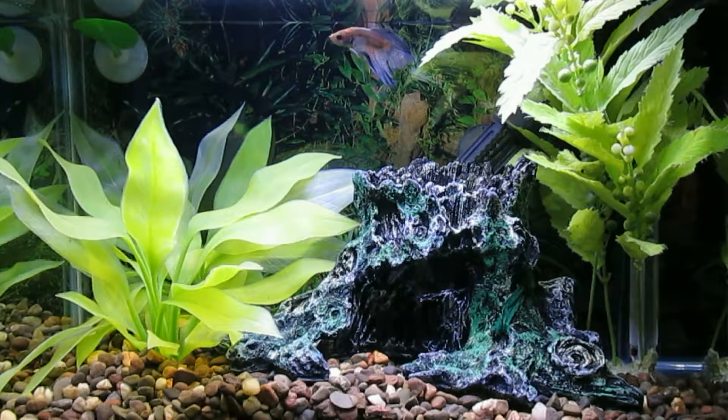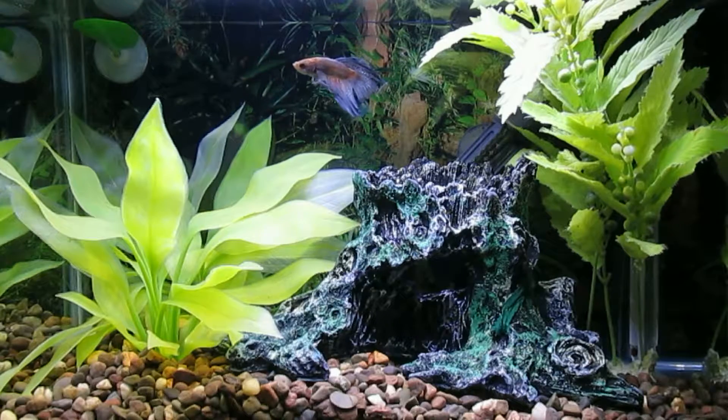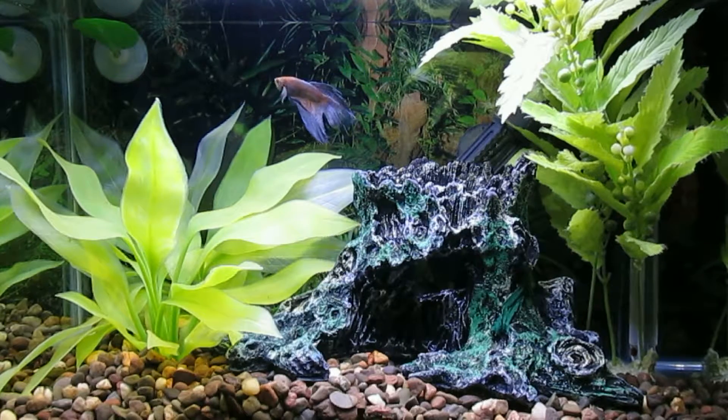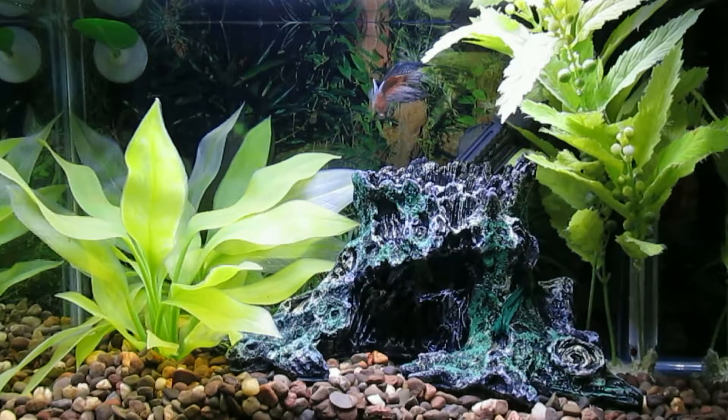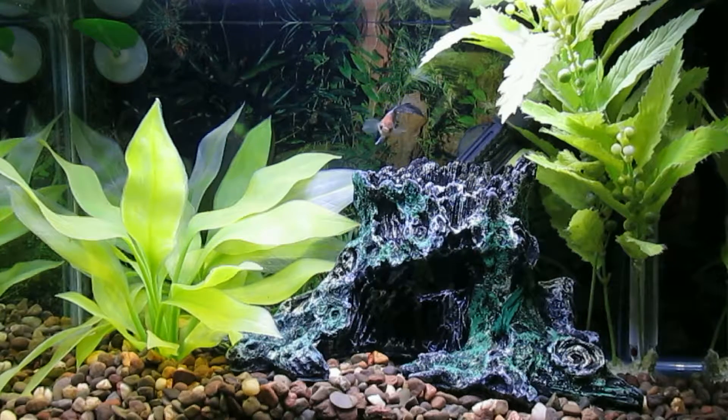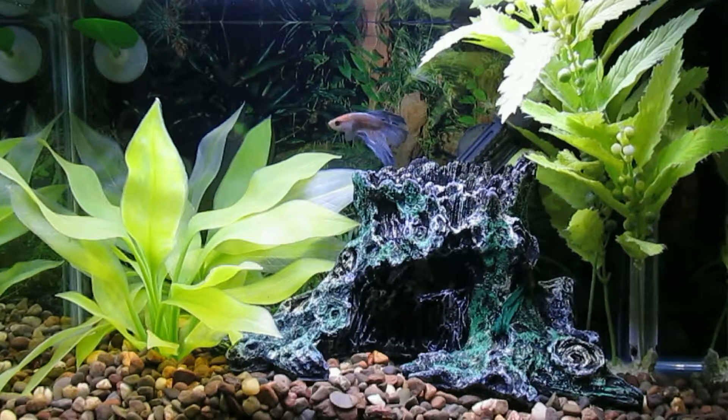And he seems right happy in this 5.5 gallon tank. I've angled the heater so that he won't be tempted to rest upon it again and suffer any burns. He's doing quite well.